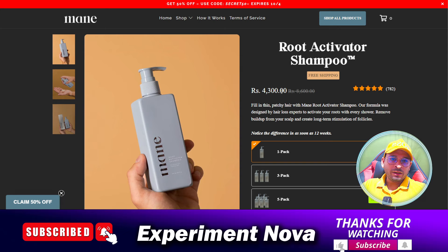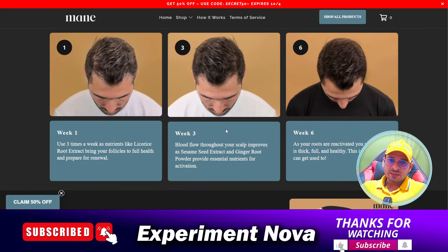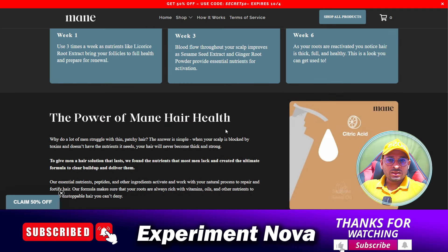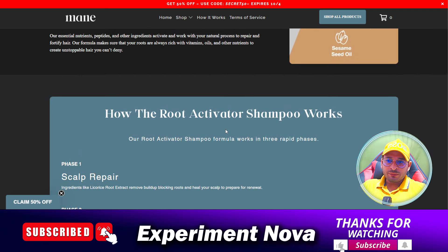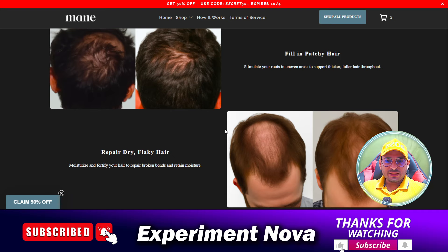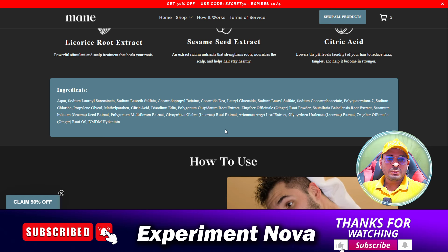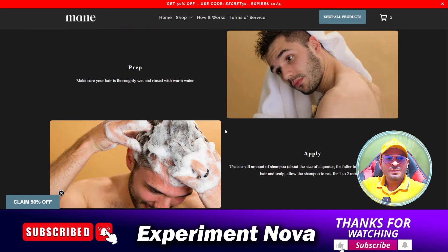There is no doubt that you will definitely get the product. When we search reviews on the internet, we find everything looks good. But the only problem is whether you will get the results or not — there is no guarantee about it. There is no such proof available on the internet which can prove that the product is really worthy.